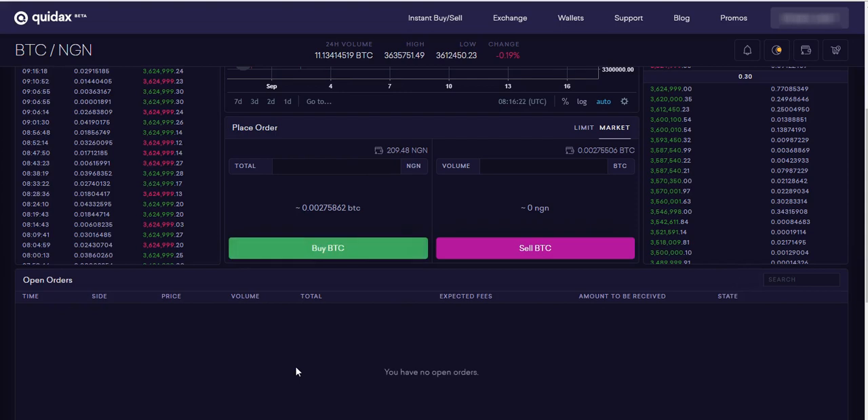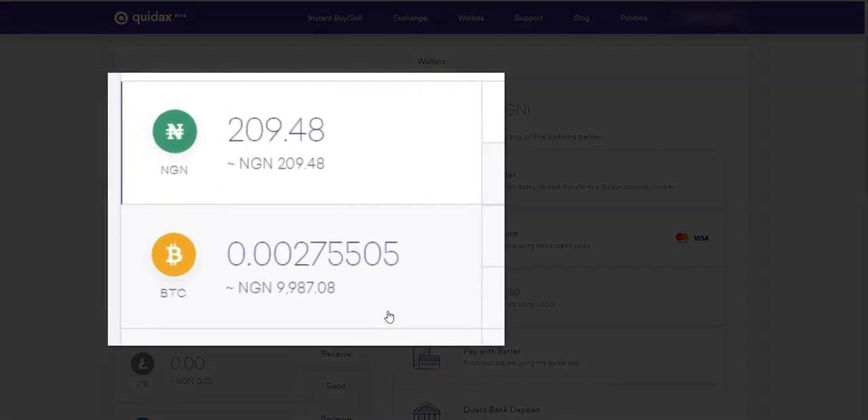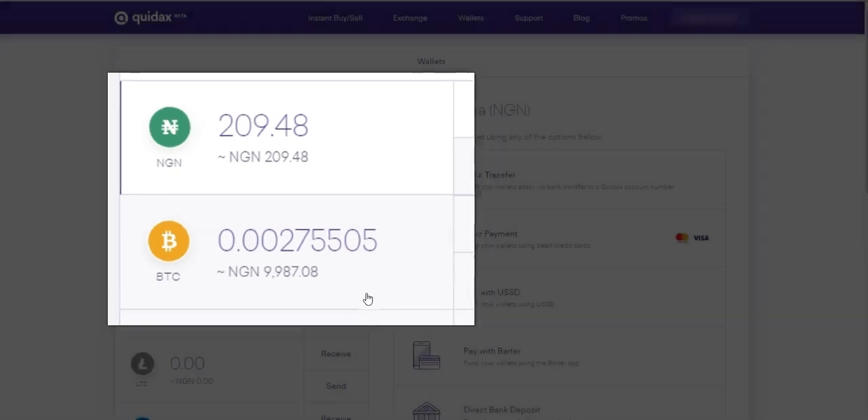It says 'Success' — as simple as that, I have bought Bitcoin. If I go back to Wallet now, I will see the Bitcoin in my Bitcoin wallet. You can see here I have 9,987 naira worth of Bitcoin. This is 10,000 naira worth of Bitcoin minus the 0.2% transaction fee, which is about 20 naira, so minus 20 naira is what I have here.